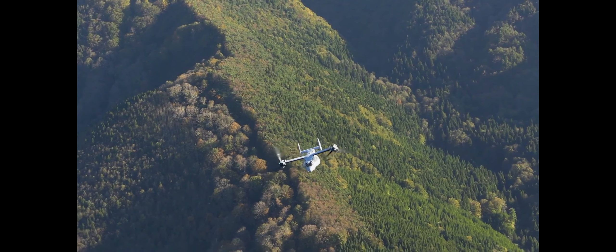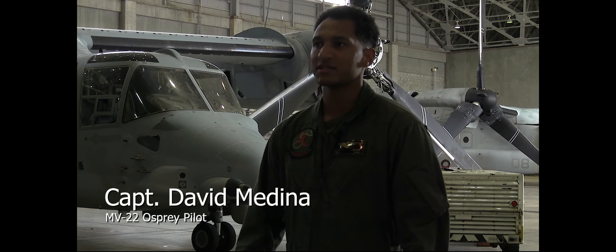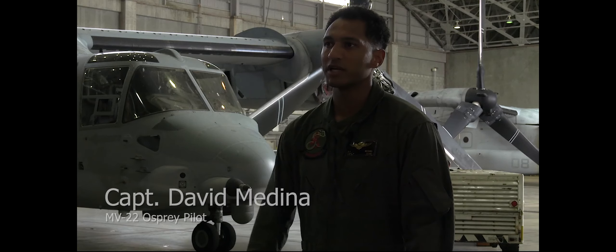Flying the Osprey, you get the best of two worlds — fixed wing flying high and fast or low and fast, as well as the same ability as a helicopter to land in a confined space. What's exciting is you're doing something different all the time, and there's a lot of different skill sets that the Osprey has that is unique to the Osprey.